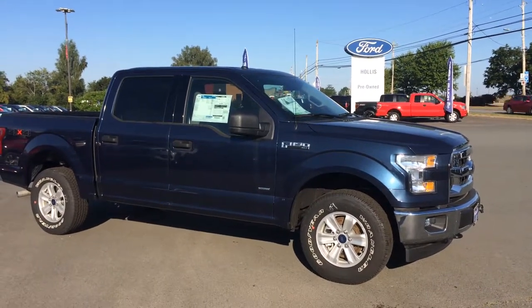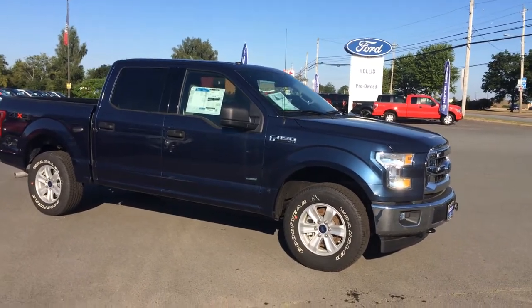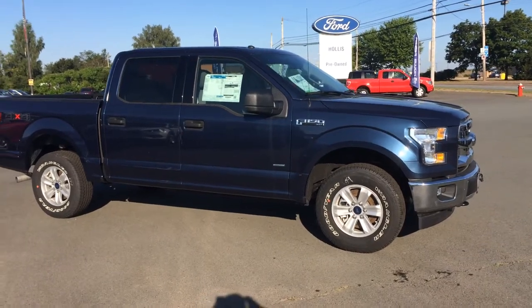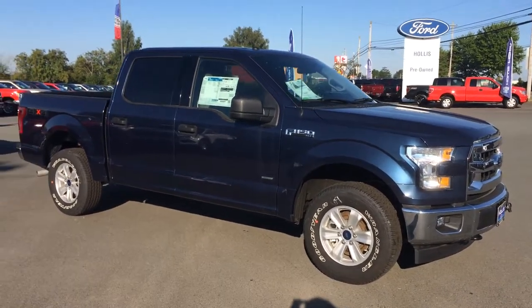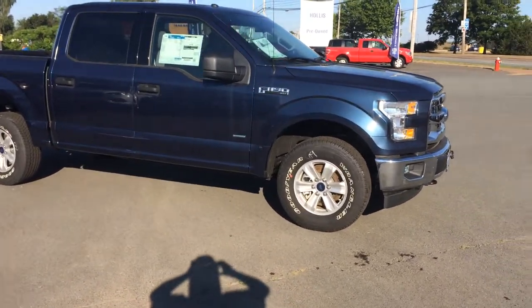Good morning Ken and welcome to Hollis Ford. This is Cindy making a brief video of your 2017 Blue Jeans Metallic F-150 4x4. Just wanted to give you a better look at this truck and tell you a little bit about the one that I've priced up for you. This is your XLT model crew cab as you can see.